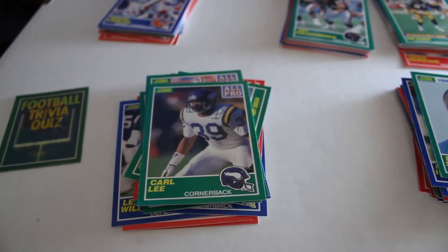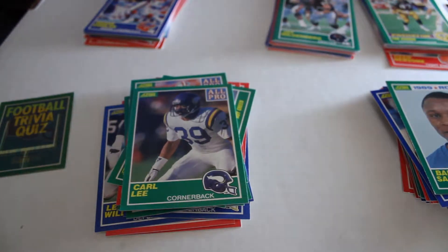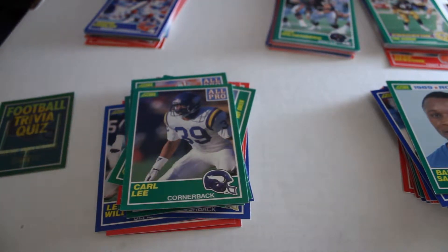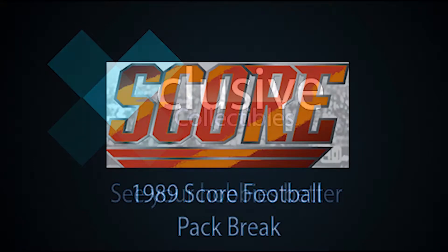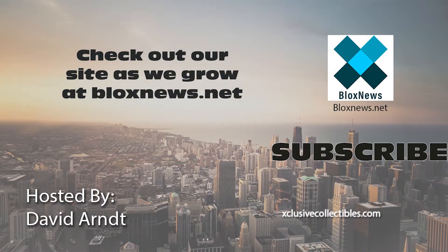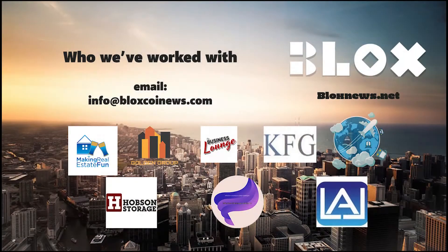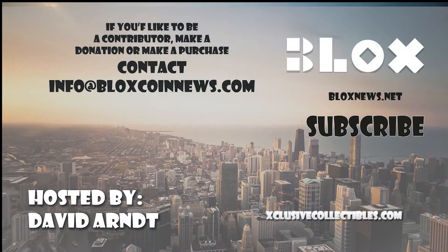So there you have it — we actually got the card we wanted out of these packs. Your results may vary, but now you have an idea of what can potentially come out of these packs — definitely some great cards you'd be looking for. Hope you enjoyed it. Click like and subscribe and we'll see you next time. Visit us at blocksnews.net and exclusivecollectibles.com for articles, news, collectibles, and help with website marketing and SEO needs. Email us at info@blockscoinnews.com to learn more.